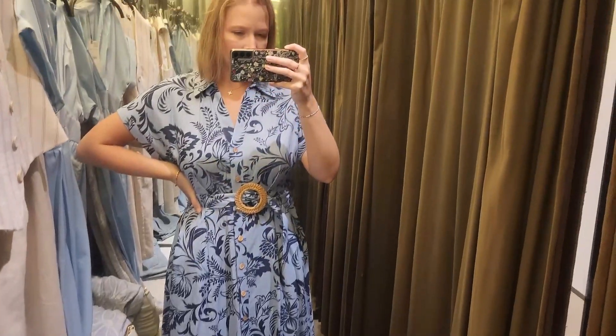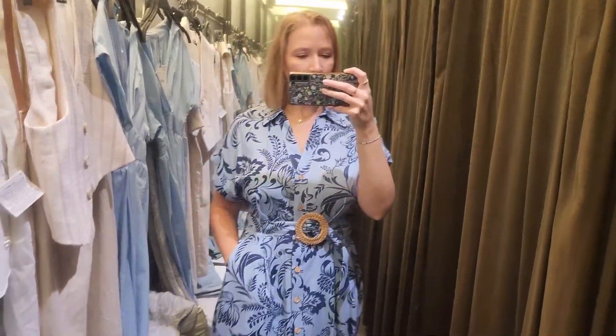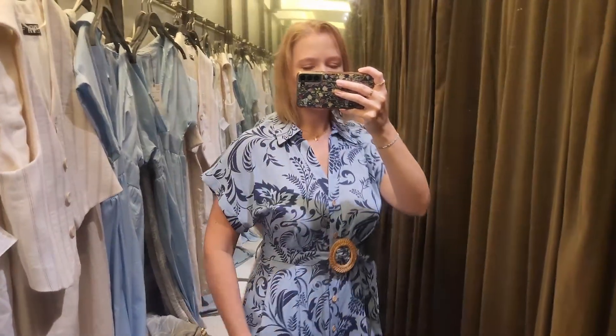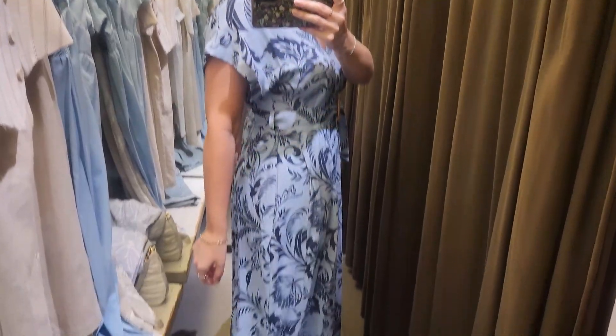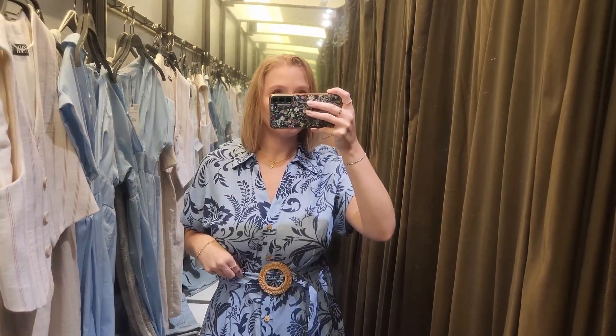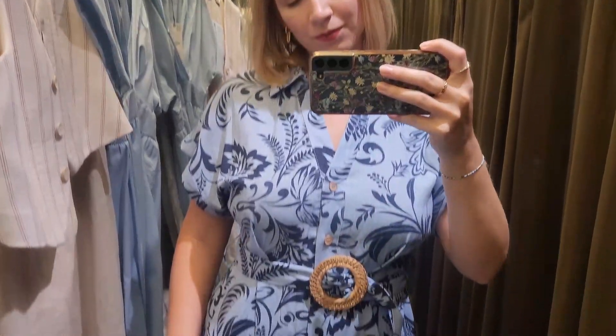We're going to start off with the dresses. I found three dresses and this first one is the only one that has a typical floral print, but it's in this gorgeous blue color — it definitely caught my eye. This first dress I'm trying on in a size small and it fits really well. It is a little more of an oversized fit; the arms are a little bit slouchier, with a rolled-up cuff sleeve. It has a nice collar neckline and wood-looking buttons that go down the center. The print is really what caught me on this one.